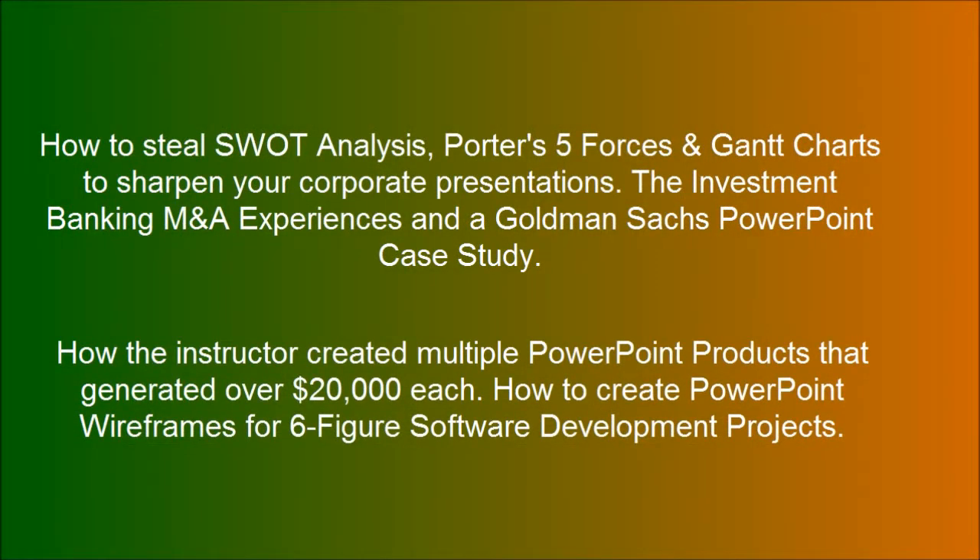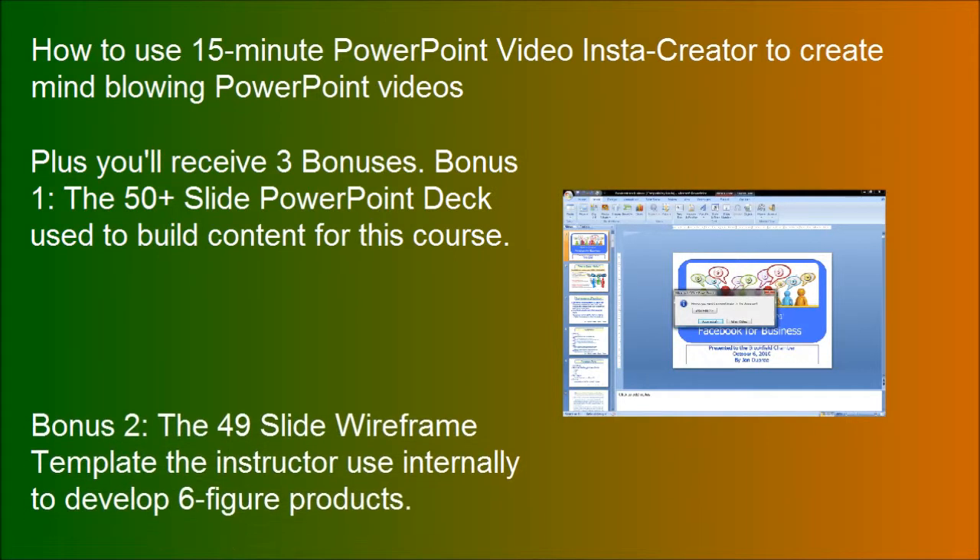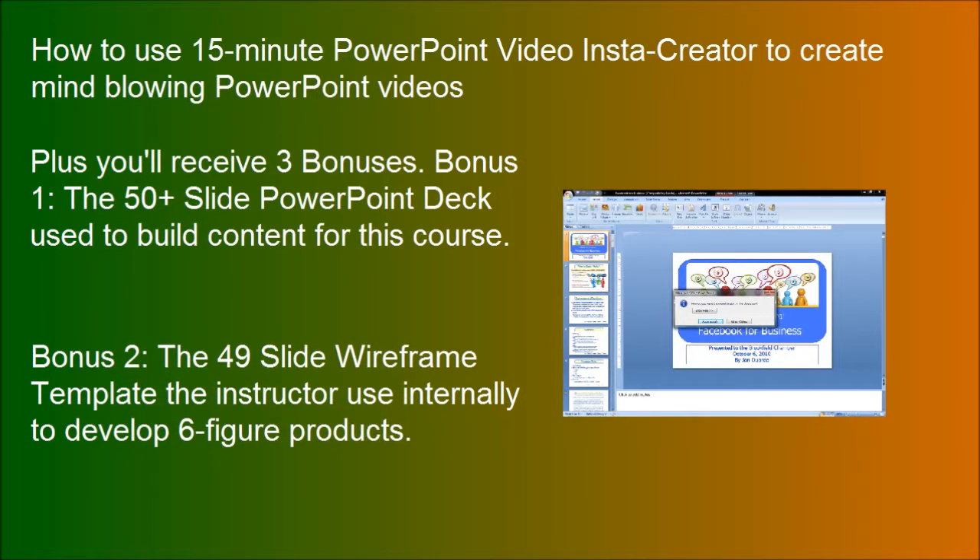How the instructor created multiple PowerPoint products that generated over $20,000 each. How to create PowerPoint wireframes for 6-figure software development projects. How to use the 15-minute PowerPoint video Insta Creator to create mind-blowing PowerPoint videos. The 49-slide wireframe template the instructor uses internally to develop 6-figure products.